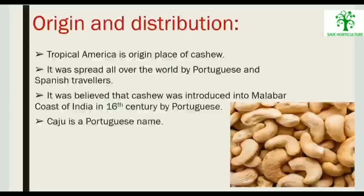Tropical America is the origin place of cashew. It was spread all over the world by Portuguese and Spanish travelers. It is believed that cashew was introduced on the Malabar coast of India in the 16th century by the Portuguese. Cashew is a Portuguese name.